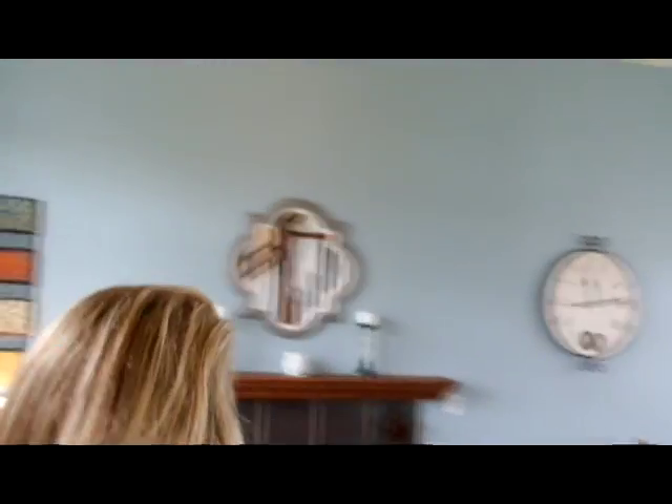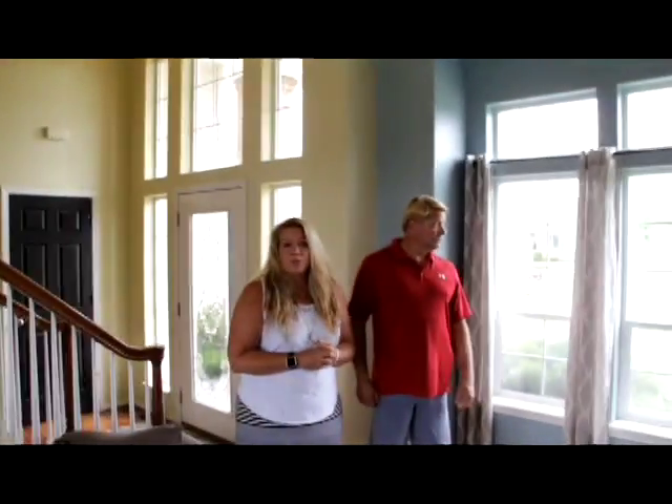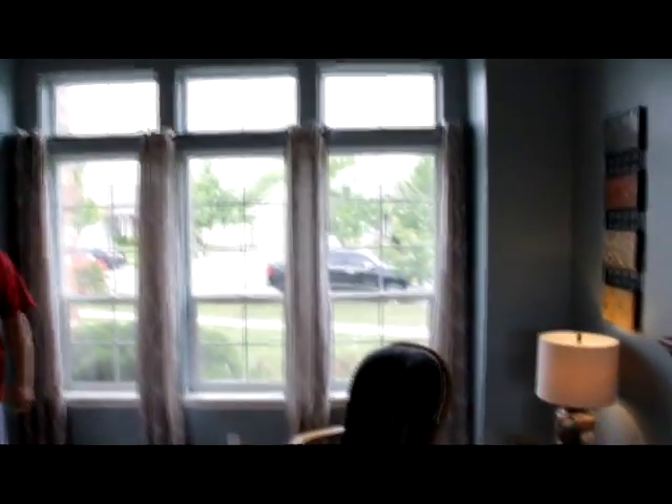Let's walk into the living room. It's a gorgeous living room with very high vaulted ceilings, offering a gas fireplace and a formal dining area. As you can see, there's a lot of natural light that comes into this space, brand new carpet, and lots of room.